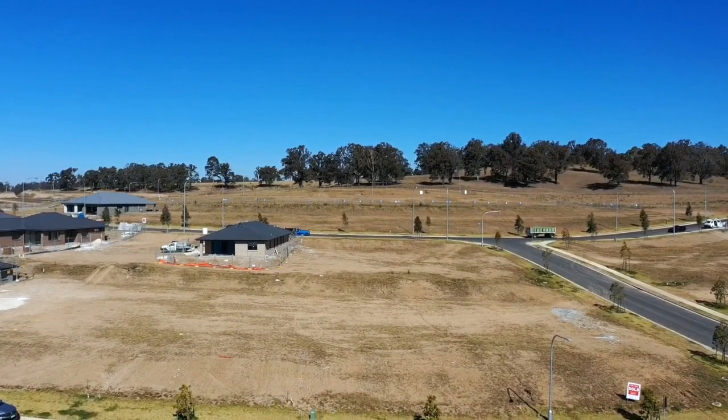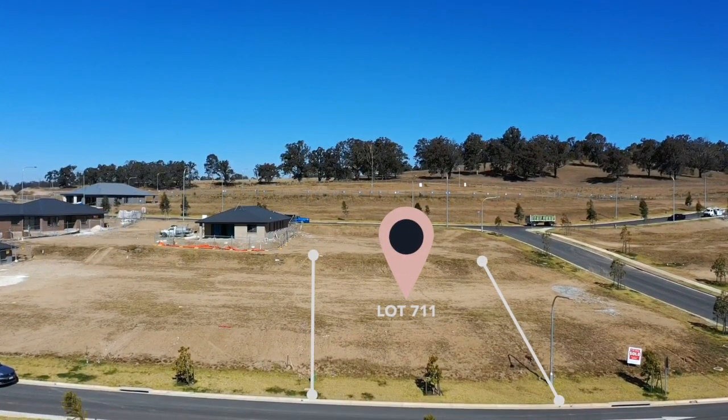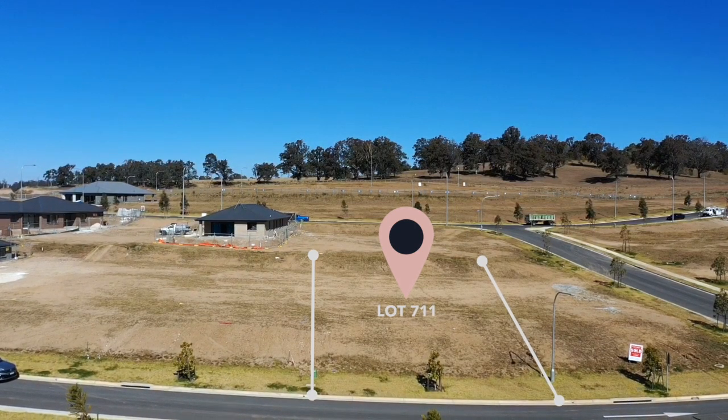Welcome to Lot 7-11. Situated on the high side of an attractive tree-lined boulevard road, this impressive 561m² parcel offers a generous 16.3m frontage and boasts a desired northerly aspect.